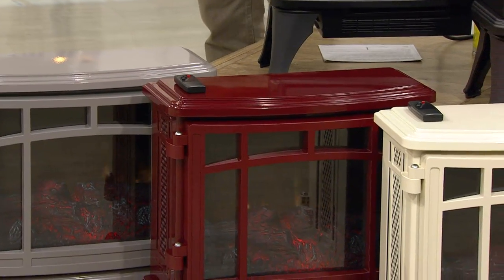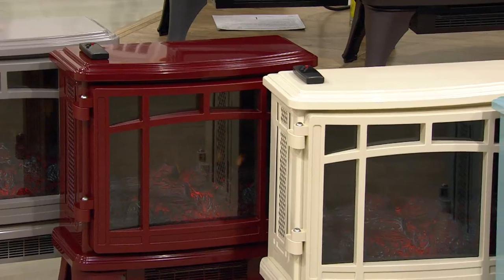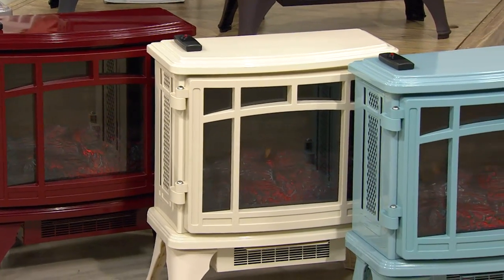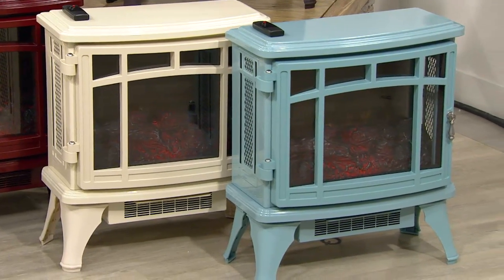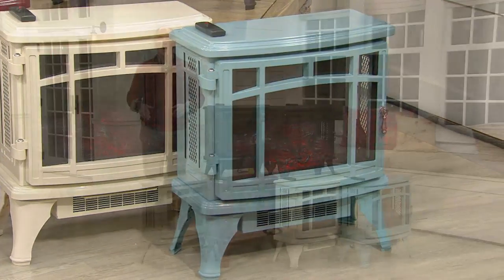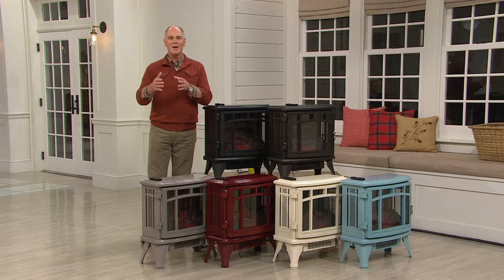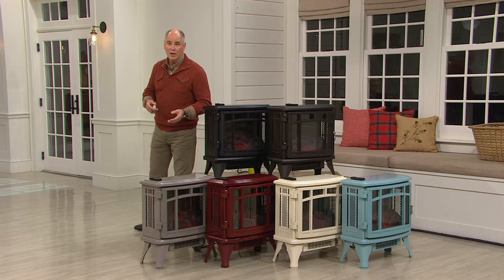Those types of heaters always came in wooden boxes — that was the only way they could be made. Now Duraflame found a way to give you the beauty of their stove-like look with the latest, greatest technology. Our price is extremely reasonable at $129.96, which is a huge savings off the retail value, and you can save money every month on your heating bill.